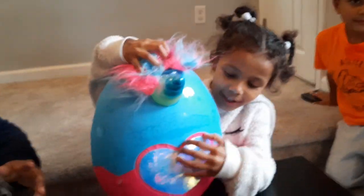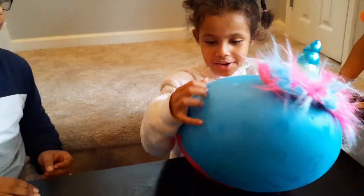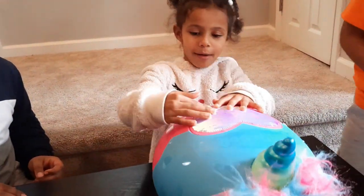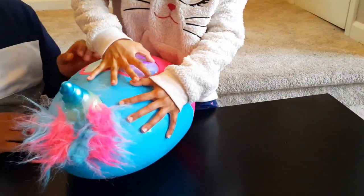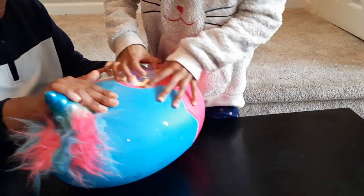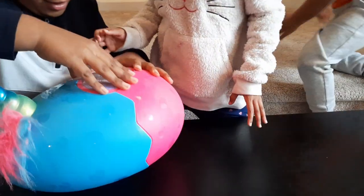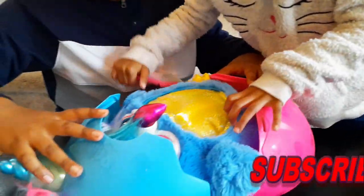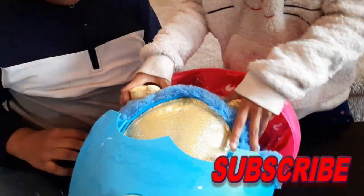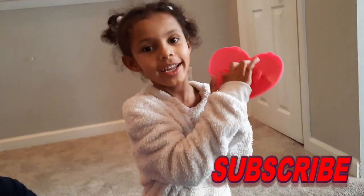So guys I'm going to start taking the heart out. Push it — oh I see, I see what you're supposed to do. It's adorable and cute. Guys, this is a hair clip.